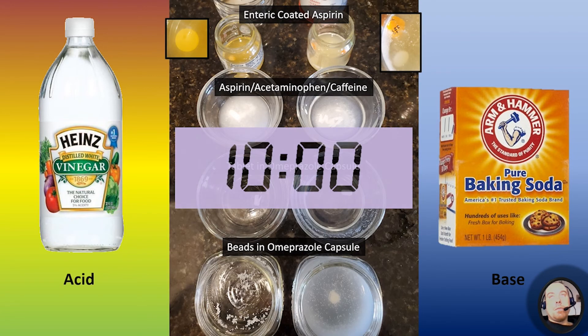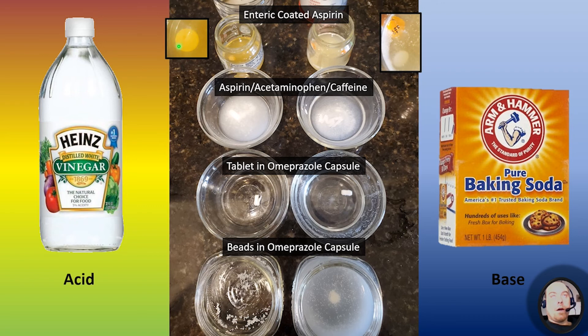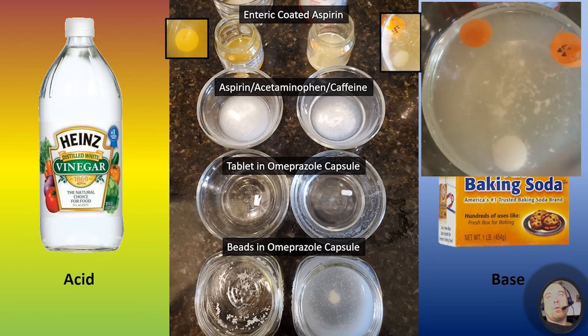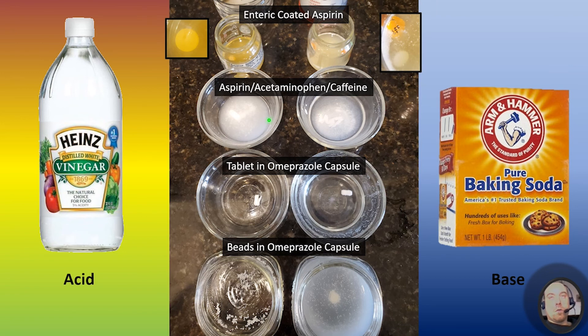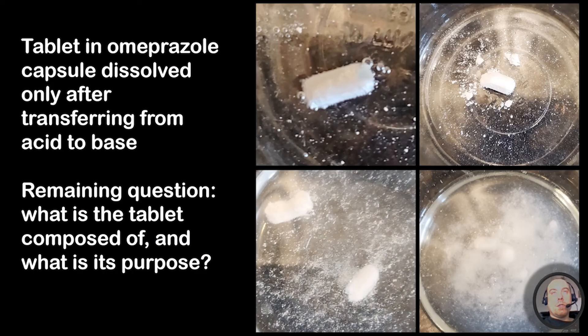At ten minutes, we just have an orange-tinged tablet on the left with the enteric coated aspirin — not dissolving — while on the right it's bubbling and dissolving quite well. The non-enteric coated product has totally broken apart. Almost nothing is happening with the omeprazole tablet; just a little more of the shell breaking off in acid and a tiny bit of bubbling in the base. The beads continue to dissolve, but not as rapidly or thoroughly as I expected at this point.